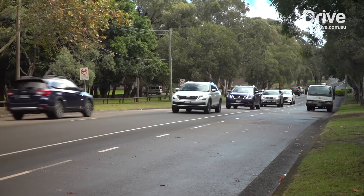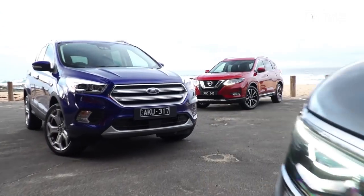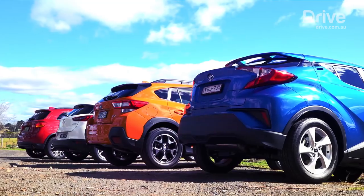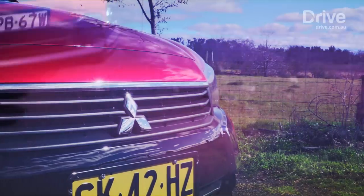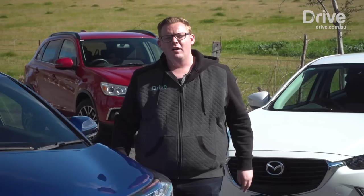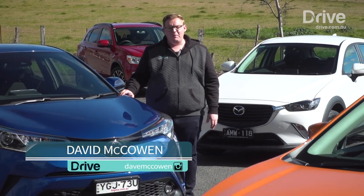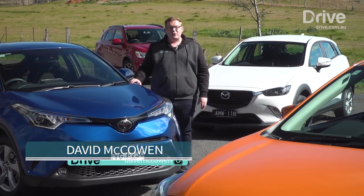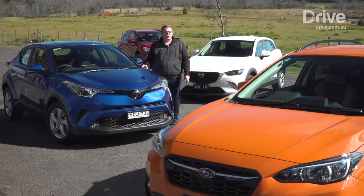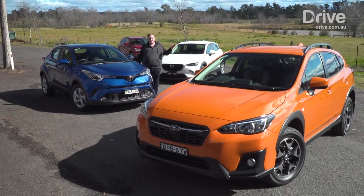SUVs reached an important milestone in 2017, becoming more popular than passenger cars in Australia. That's clearly the case in compact models, where baby SUVs like these are outselling their city car cousins. The Toyota CH-R romped home in its first comparison test for Drive, beating a range of rivals. But now it faces new competition from an all-new Subaru XV and updated versions of the most popular cars in this class, Mitsubishi's ASX and the Mazda CX-3.